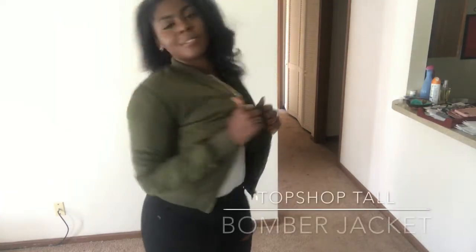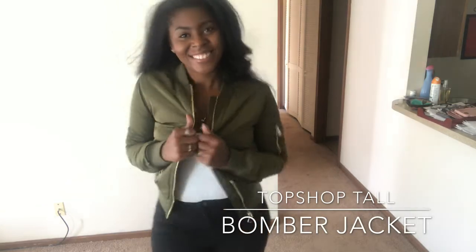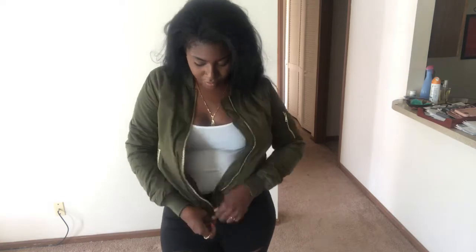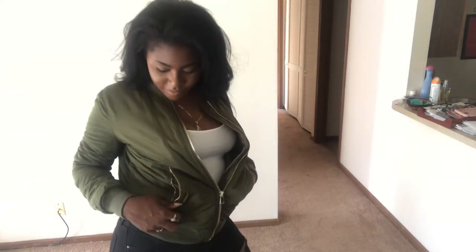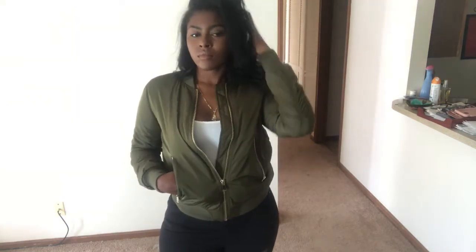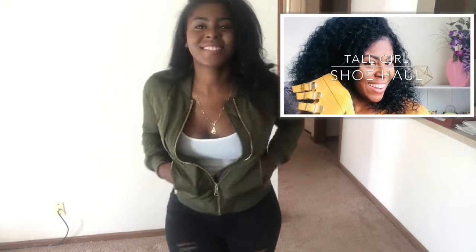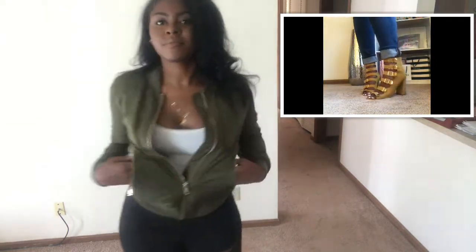I thought I'd throw this one in as well — this is a bomber jacket I picked up from Topshop, and it's part of this haul collection too. Super cute! I'm definitely gonna be doing a lot more of these tall girl approved videos. I actually have one up right now showing some boots and booties for the fall, so go check it out and see different places where you can get some fall boots.